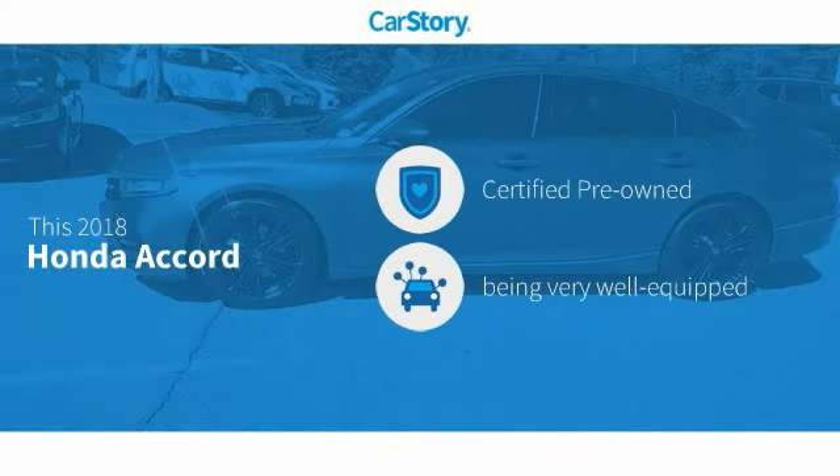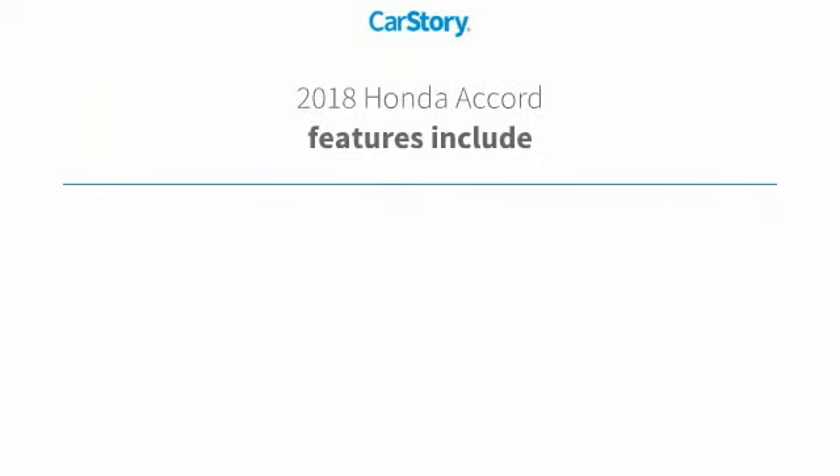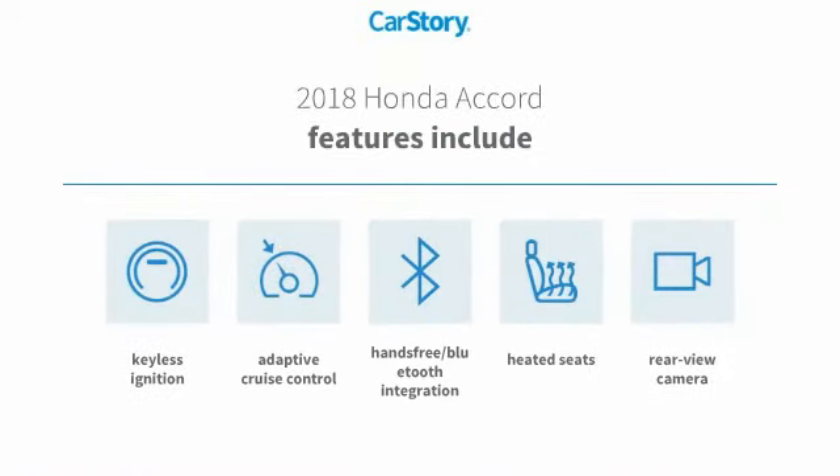Car Story research indicates this vehicle as certified pre-owned, loaded with features. Features also include heated seats, keyless ignition, rear view camera, adaptive cruise control, and Bluetooth integration.